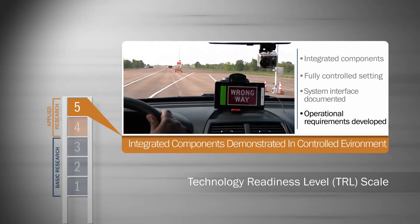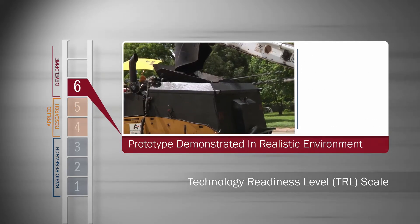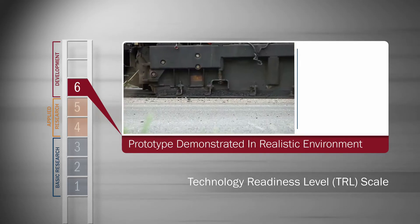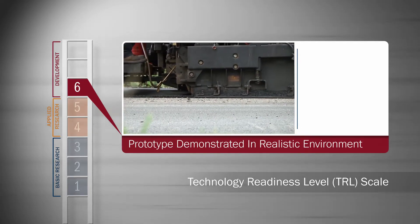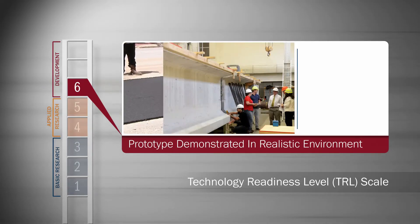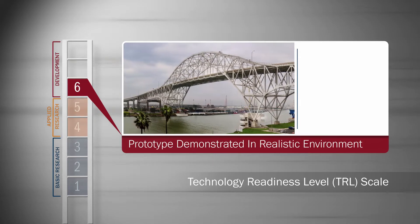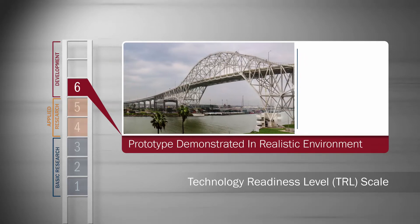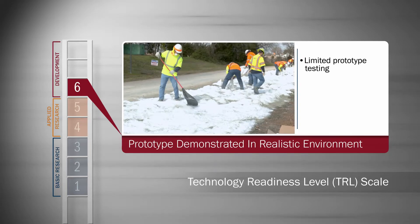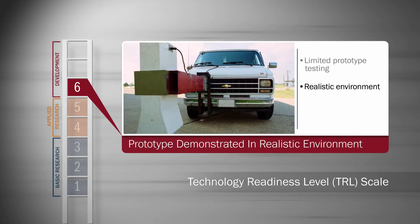The development stage, levels six through eight, is where the rubber meets the road — sometimes literally. Testing is usually scaled up and made as realistic as possible, often including real-world usage. At level six, researchers demonstrate limited system prototype testing in a realistic and relevant environment.